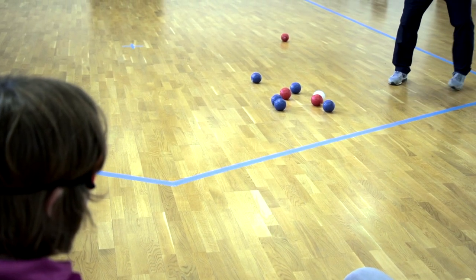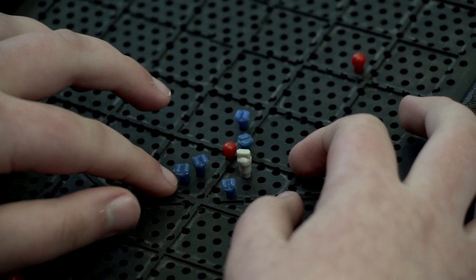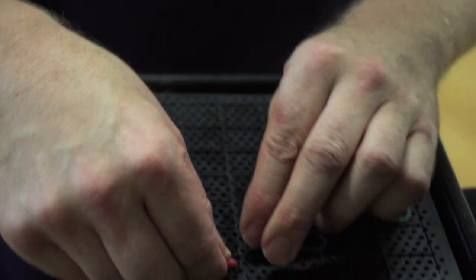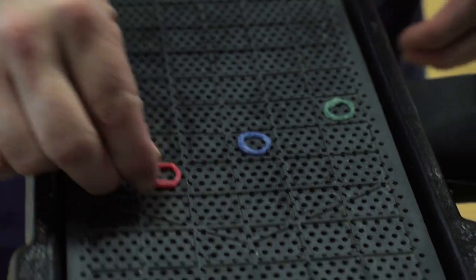That's what a great shot looks like in the fun game of boccia. The grid may also be used to play skills games in which hoops or skittles can be represented on the grid.